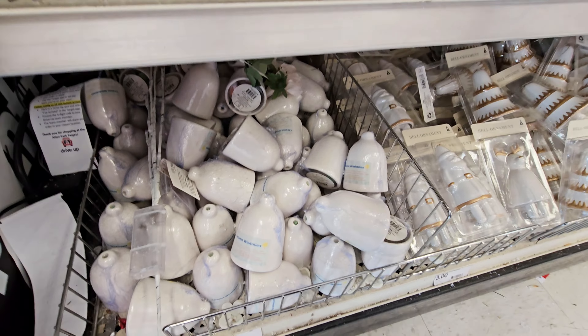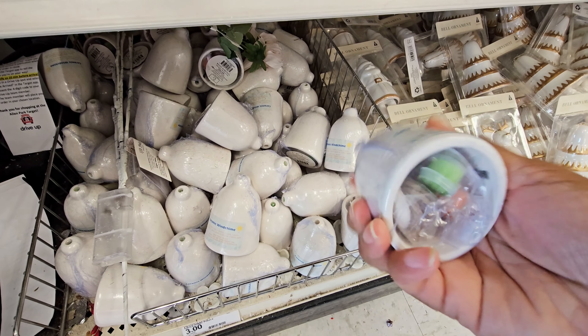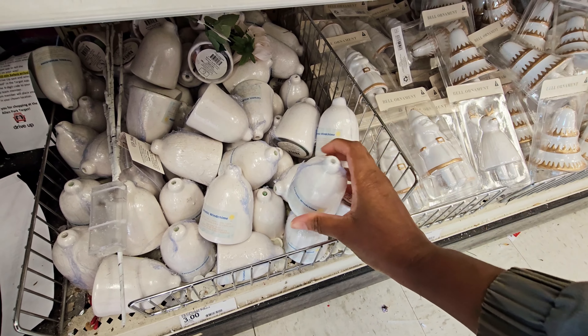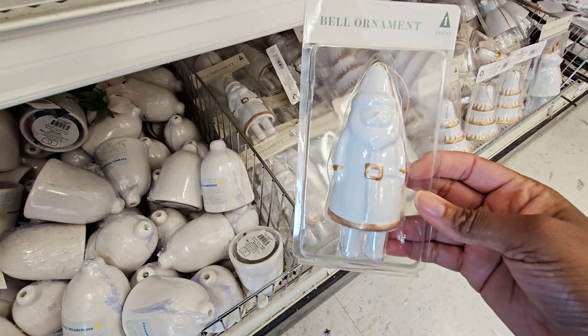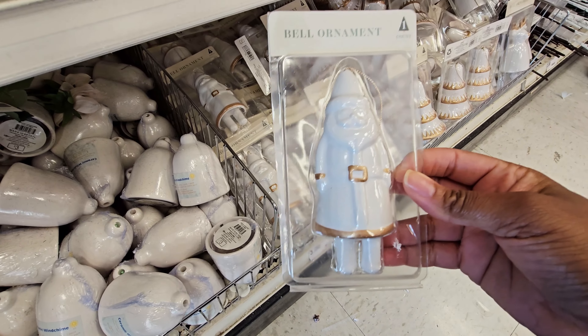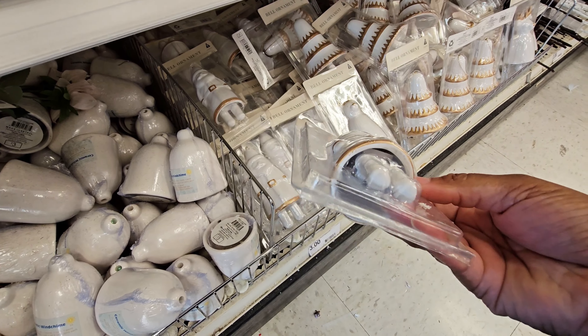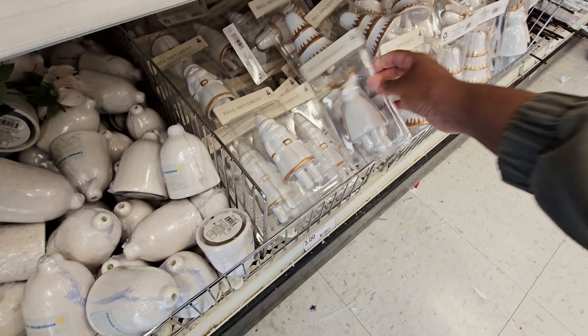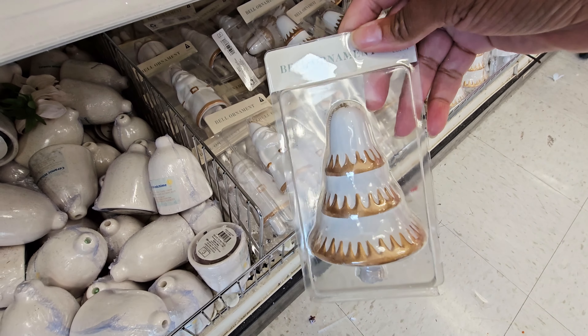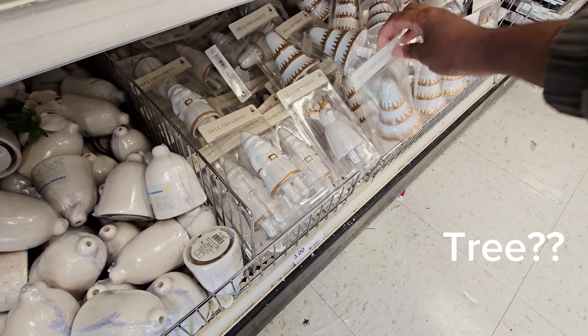You got some little bells down here — it says ceramic wind chime, three dollars for those. These bell ornaments are three dollars. This one's shaped like Santa Claus, got the reindeer, and then you have a bell. Those are three dollars.